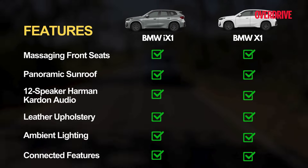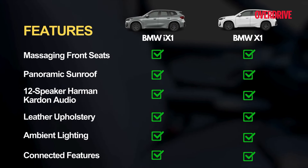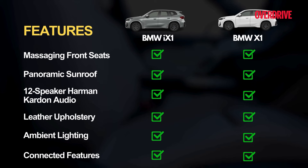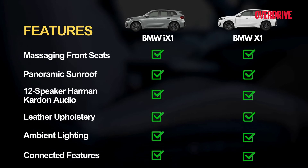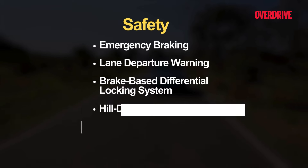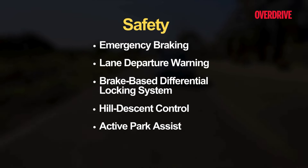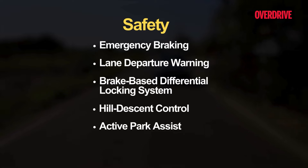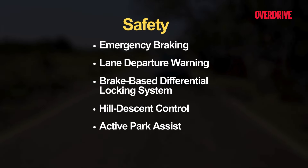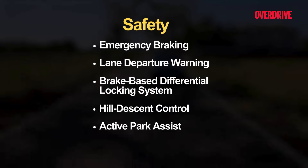The BMW iX1 gets the same features as the regular X1. Highlights include massaging front seats, a panoramic sunroof, a 12-speaker Harman Kardon audio system, leather upholstery, ambient lighting, and connected features. There's a good deal of safety equipment too — emergency braking, lane departure warning, a brake-based differential locking function, and hill descent control. You also get an active park feature, though blind spot monitoring and 360-degree cameras would have been welcome additions.